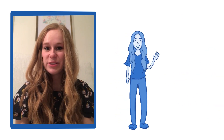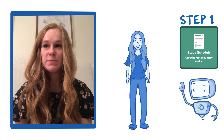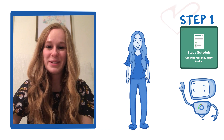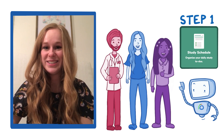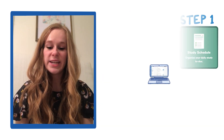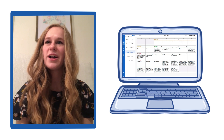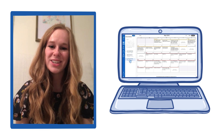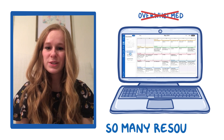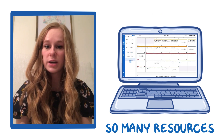When I started studying for Step 1, I found out about the study schedule, which is my favorite part of Osmosis. I've definitely been telling all my classmates about it because I think it is phenomenal and helpful to all medical students. It lays out how you should be studying so that you feel a little less disorganized and less overwhelmed. Osmosis definitely integrates all those resources into their study schedule.